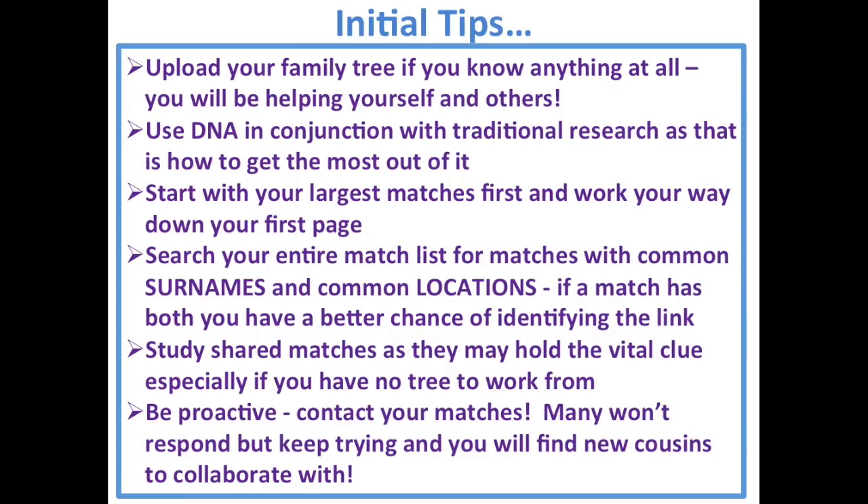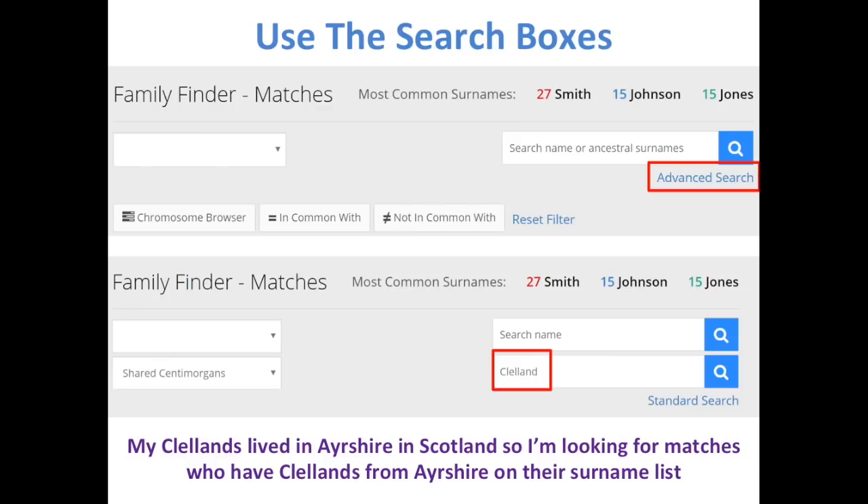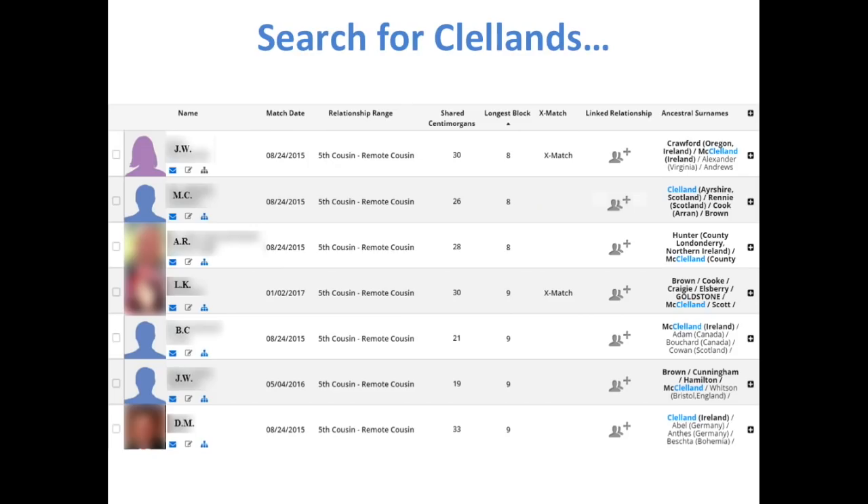Initial tips: upload your family tree if you know anything at all — you will be helping yourself and others. Use DNA in conjunction with traditional research to get the most out of it. Start with your largest matches first and work your way down. Search your entire match list for common surnames and common locations — if a match has both, you have a better chance of identifying them. Contact your matches; many won't respond, but you will find new cousins to collaborate with. Use the search boxes. For example, I searched for my ancestral surname Cleland from Ayrshire in Scotland, and found a match that turned out to be my mother's fourth cousin once removed.